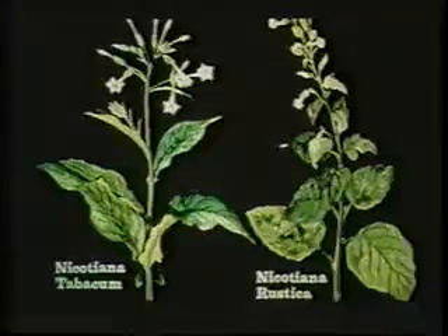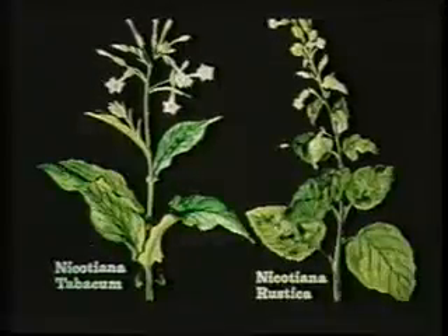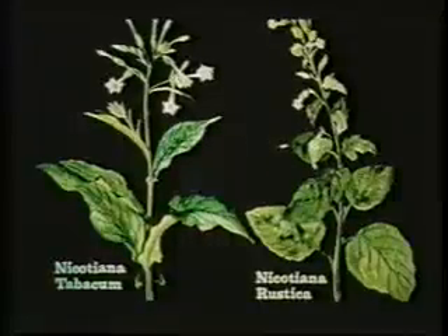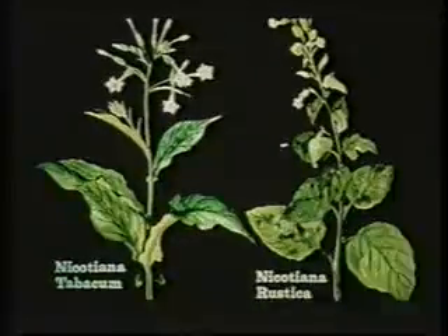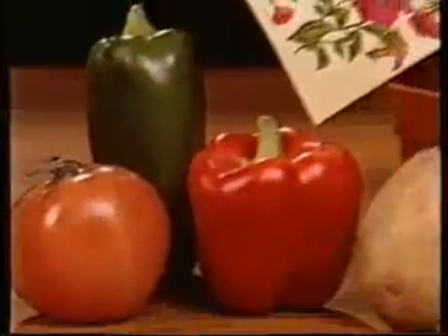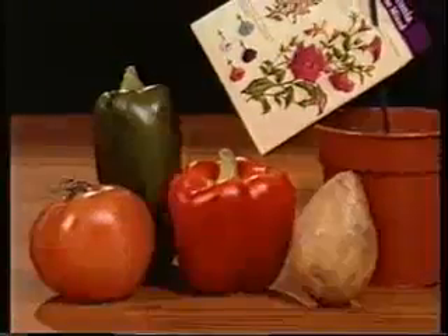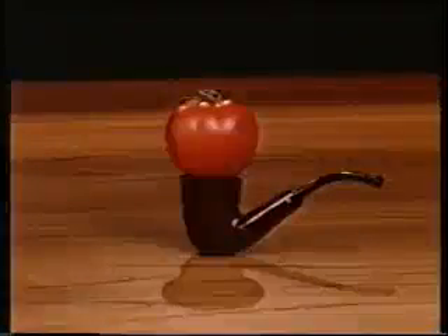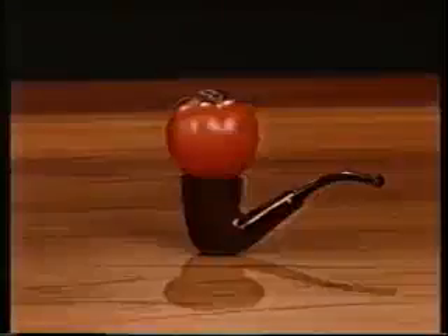The cultivated tobacco plant is called Nicotiana tobacum, and it was developed from the original wild-growing Nicotiana rustica. In fact, the tobacco plant is from the same family as the tomato, pepper, potato and petunia — so put that in your pipe and smoke it. But perhaps we better just stick to tobacco for the moment.